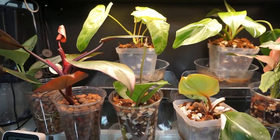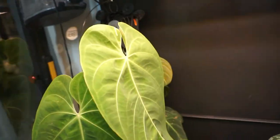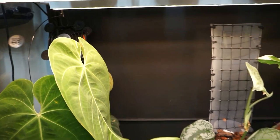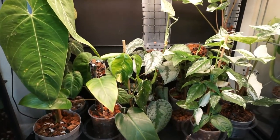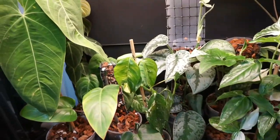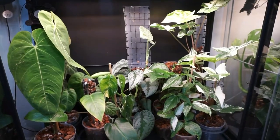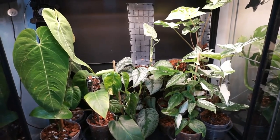Those are in all of my cabinets — the hygrometer as well. I have a fan hanging from the top corner over here, and this section I just keep all of the moss pole type of plants and all of the big plants, as you can see here.